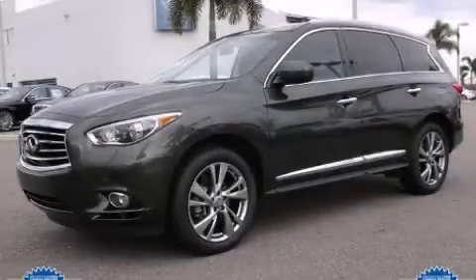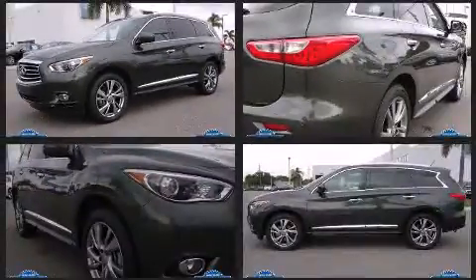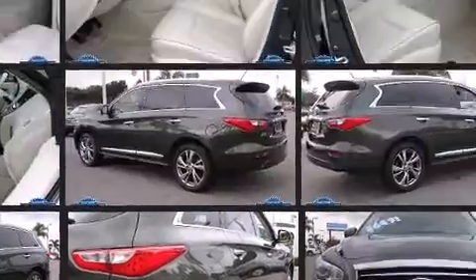Outstanding design defines the 2013 Infiniti JX35. It features a continuously variable transmission, front-wheel drive, and a 3.5-liter six-cylinder engine.